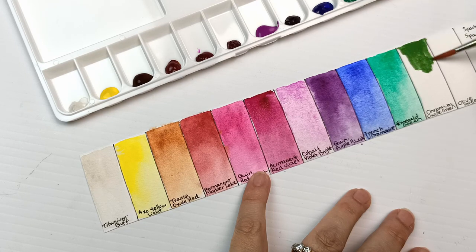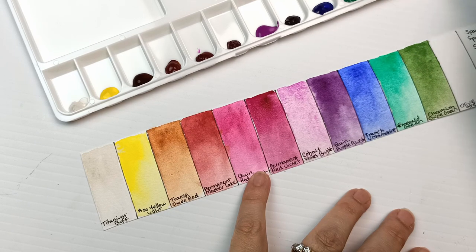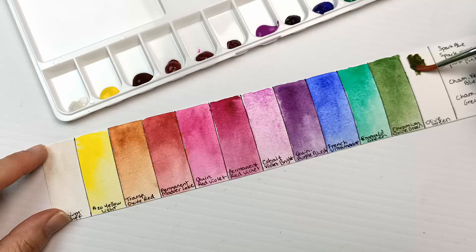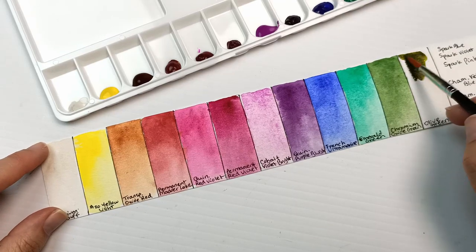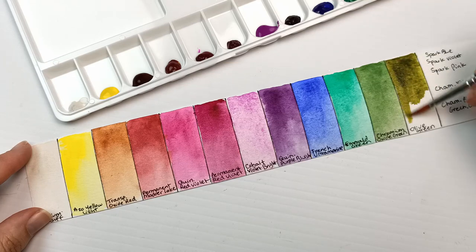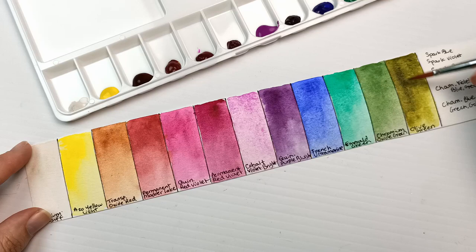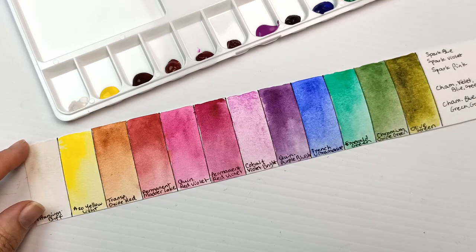Moving on to Chromium Oxide Green, PG17 — this is the other one in the set which is semi-transparent. Cobalt Violet Bright is also considered semi-transparent; everything else is transparent. The last standard colour is Olive Green, made up of three pigments: PG7, PY150, and PV19. An interesting mix and one of the most useful colours in this set — I really liked it.